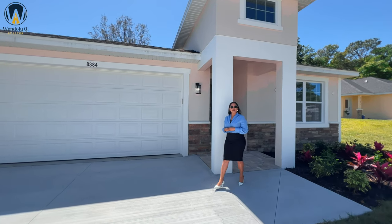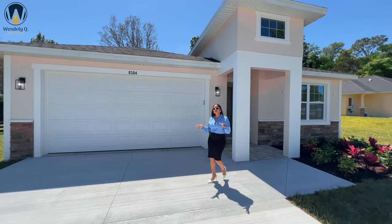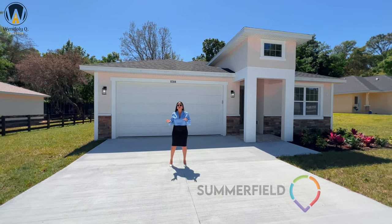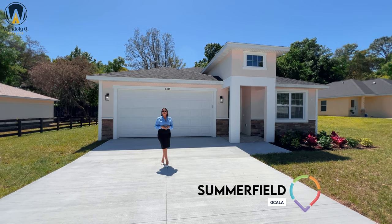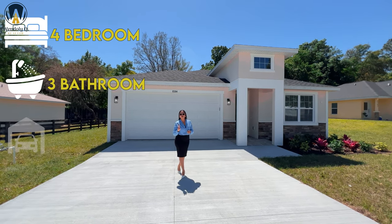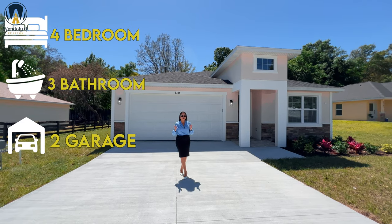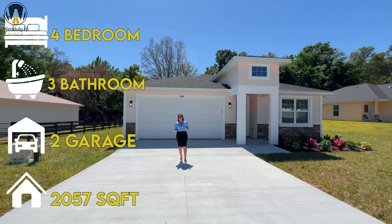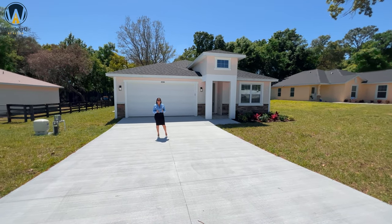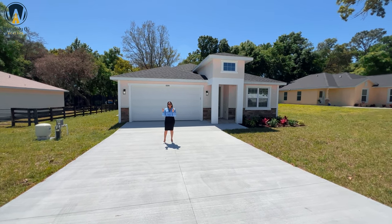Today we are stepping outside of Ocala and taking a look at homes available in areas very close to that Ocala area. We are in Summerfield where we're going to see this new construction home that is four bedrooms, three bathrooms, a two-car garage, nice long driveway, 2,057 square feet, no carpet, and it is a great home. We are also building more, so that's a major plus.